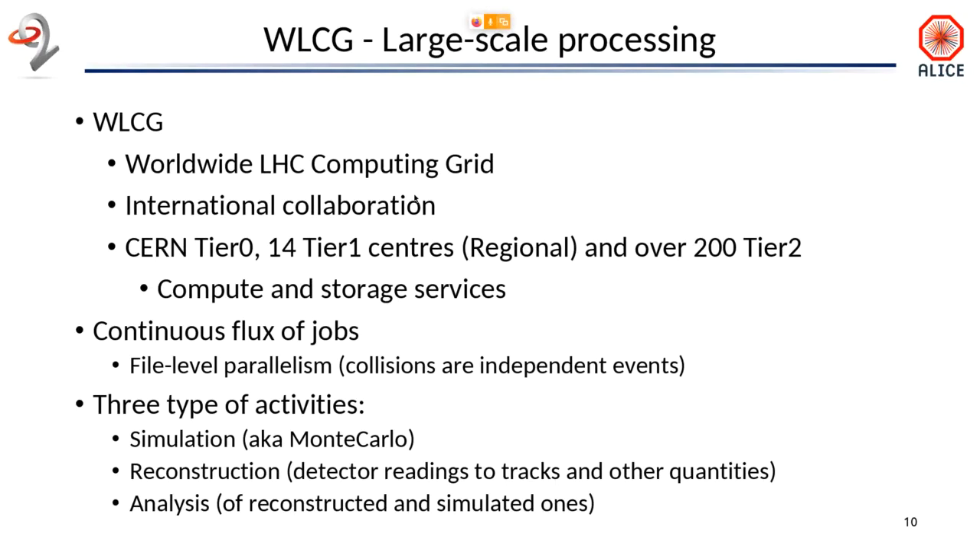All these centers, in different ways, offer compute and storage services. Their workload can be seen essentially as a continuous flux of jobs, in the sense that we base our analysis and computing activities on using file-level parallelism. So every collision or group of collisions are effectively independent from the others, and the most effective way to do the processing is to distribute files and process them one by one.